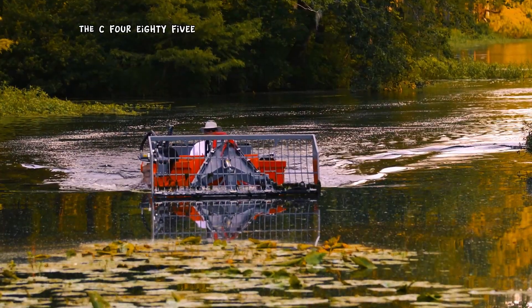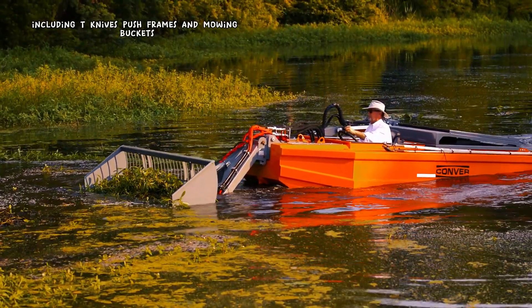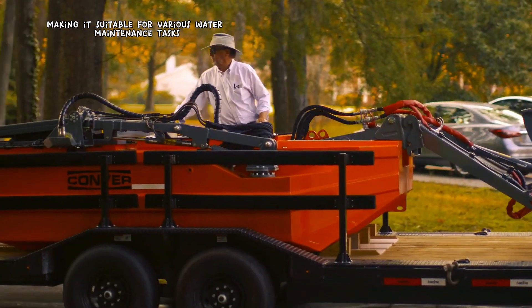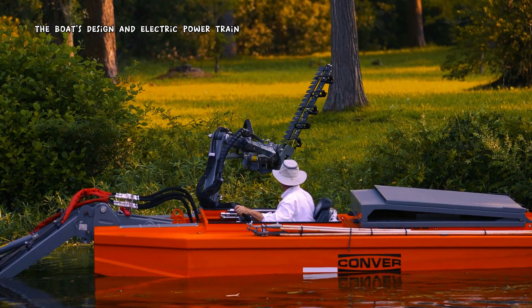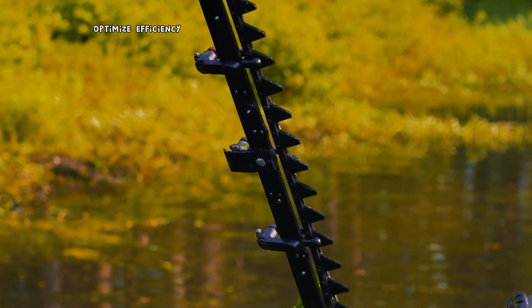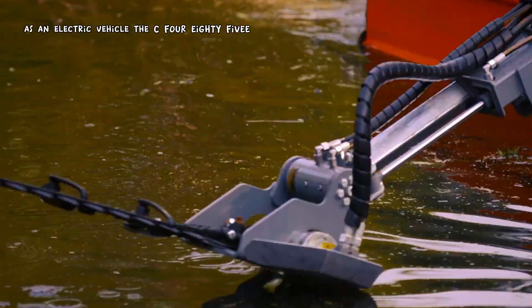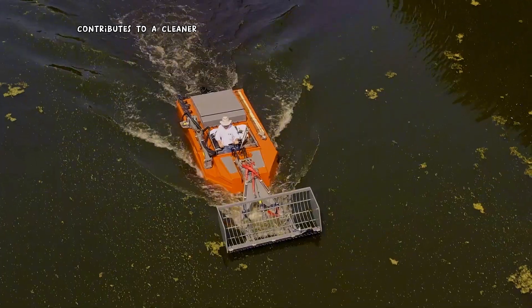The C-485E can accommodate a variety of mowing tools, including T-knives, push frames, and mowing buckets, making it suitable for various water maintenance tasks. The boat's design and electric powertrain optimize efficiency, resulting in longer operating times per charge. As an electric vehicle, the C-485E contributes to a cleaner and healthier aquatic environment.